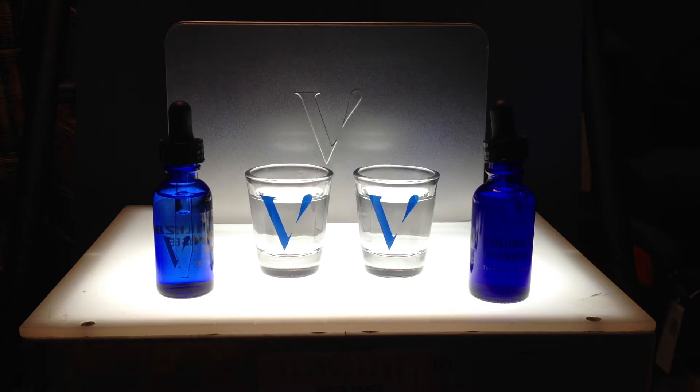Hi guys, Ron here. I want to talk to you today about VizPure technology that comes out of Davos, Switzerland. So for the first time available in the U.S., it's a very special technology here to help us be able to create different products that are absorbed through water, as opposed to the fat-soluble stuff that's out there.